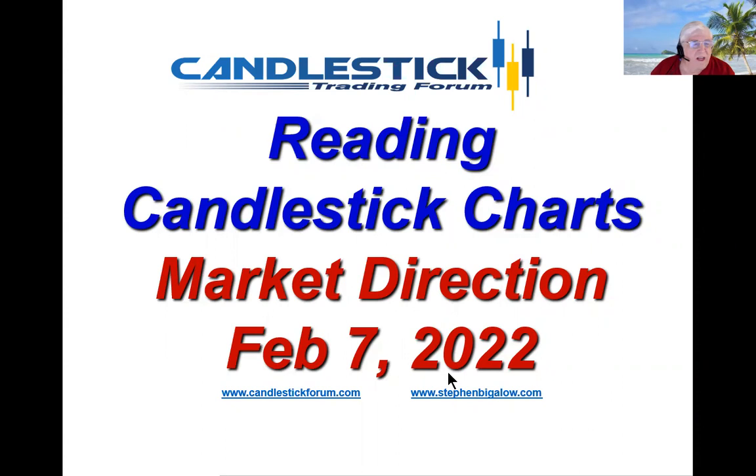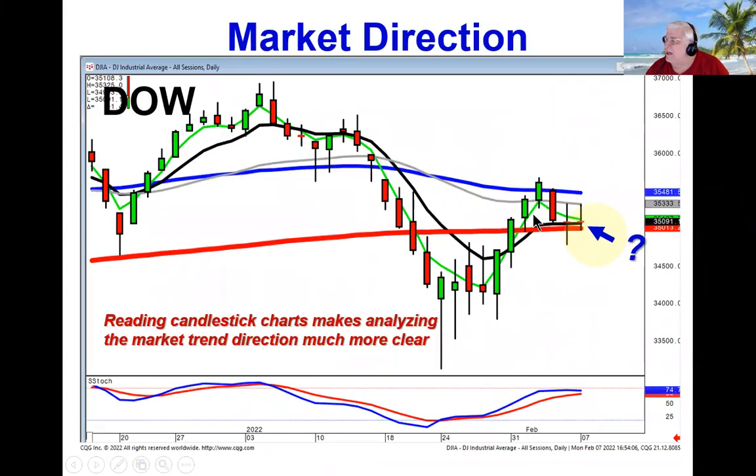Hello, my name is Steve Bigelow with the Candlestick Forum. The markets are showing us some indecisive trading, and we're concentrating on why reading candlestick charts makes it much more evident of which way prices are moving. Right now, we can see that the Dow has pulled back right here to the T-line and the 200-day moving average after failing at the 50-day moving average. So when we're reading candlestick charts, we have a much more clear analysis of which way prices are heading.